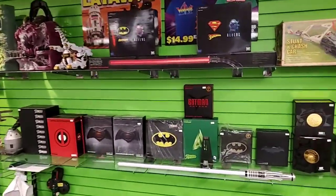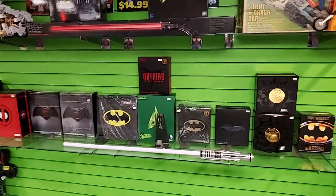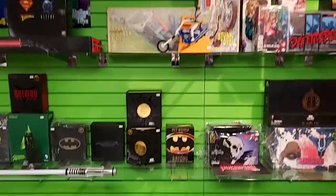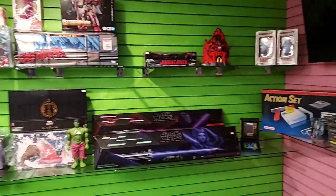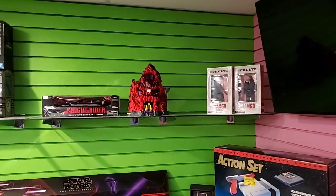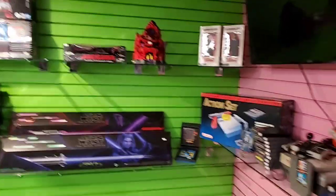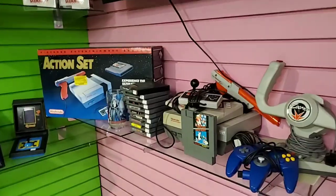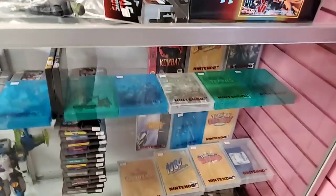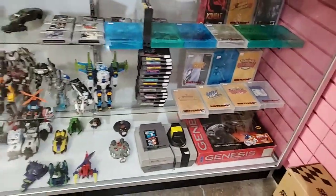Here's a bunch of Mafex Batman figures, some Deadpool and Green Arrow. There's a little Mighty Max Skull Mountain - that red little mountain right there. We've also got some Nintendo stuff you can see here, and as you go down there's more Nintendo games in the display case.